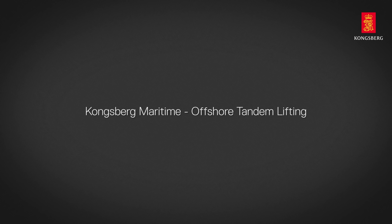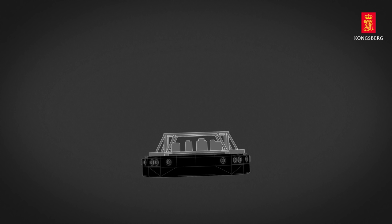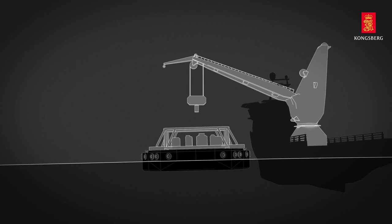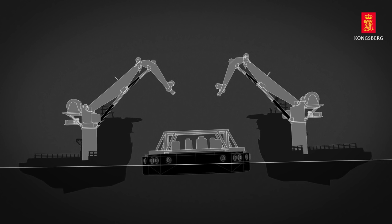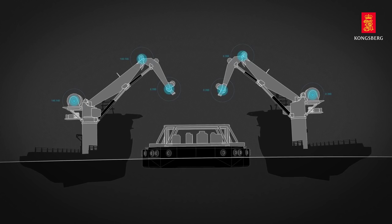Introducing Kongsberg Maritime's solution for offshore tandem lifting. The deployment of subsea installations weighing several hundred tons in an open sea environment normally requires a crane with very high capacity. Being able to distribute the weight on two vessels equipped with smaller cranes makes the planning of the lift more flexible. This would not be possible without having control of the crane movements in both vessels.